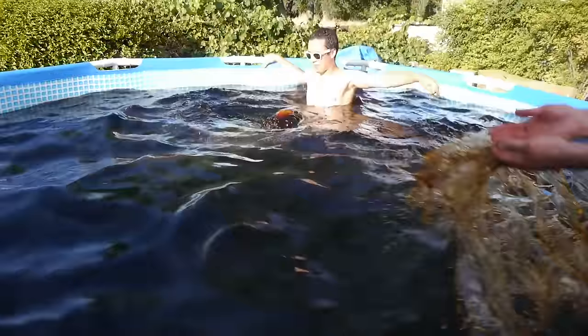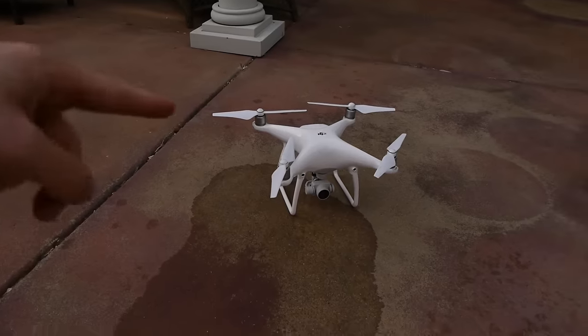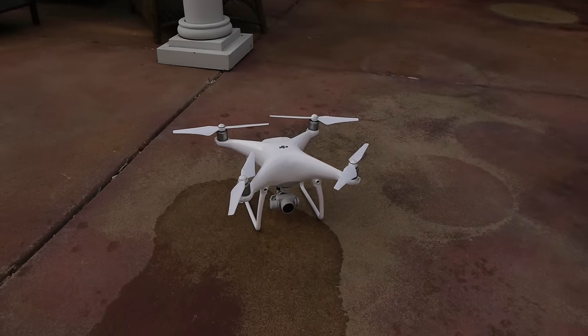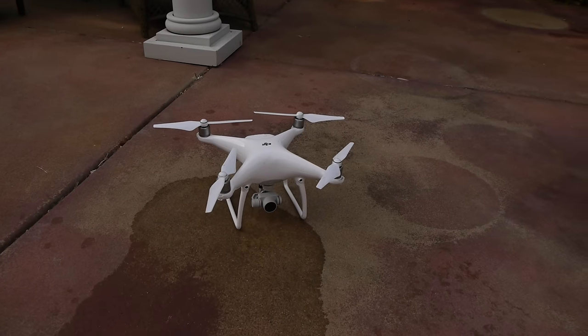We got a DJI Phantom 4 right there — the new one that just came out. What's this channel without some tech destruction? So let's drop this thing into the 1,500 gallon Coke pool.